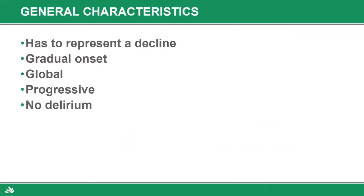General characteristics of dementia: it has to represent a decline from a previous level of functioning — someone has to decline in their memory, even in their IQ. The onset is gradual; someone doesn't develop dementia overnight, in a week, in a month. It takes a year to two to three years before you start to see the symptoms of dementia.